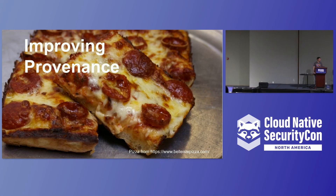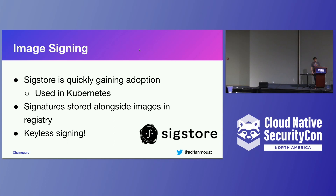In terms of provenance — one way to improve it is this idea of signing. We can sign our container images, which lets us prove where they came from and who built them. The leading way to do this at the moment is Sigstore. We've reached the stage where Sigstore is now used to sign all the Kubernetes official images, which is a great step forward. A couple of nice things about Sigstore: signatures are stored alongside the images, so you don't need to run a separate server to store them.